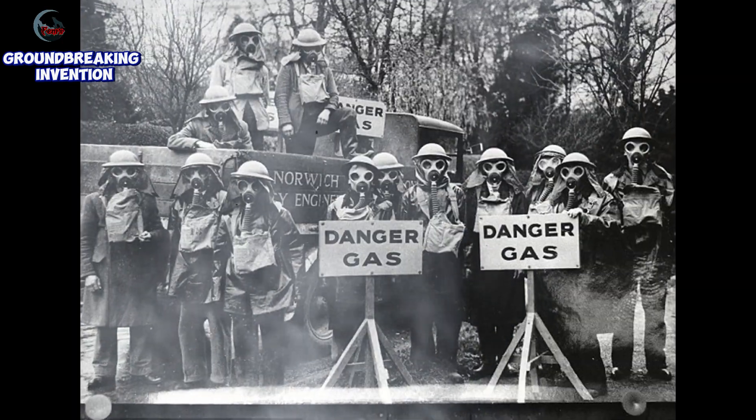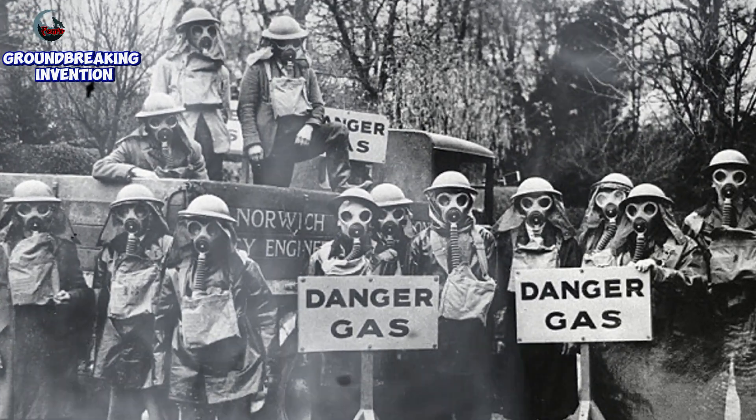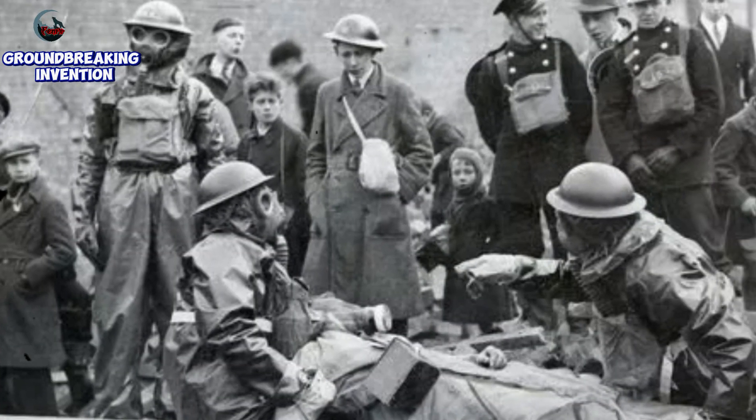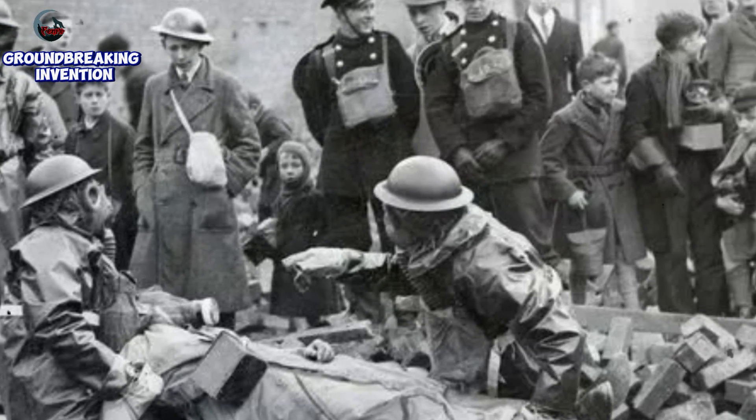The late 1930s were a tense period in Europe, with the outbreak of World War II imminent. The fear of gas attacks was very real, especially after the devastating use of chemical weapons during World War I.